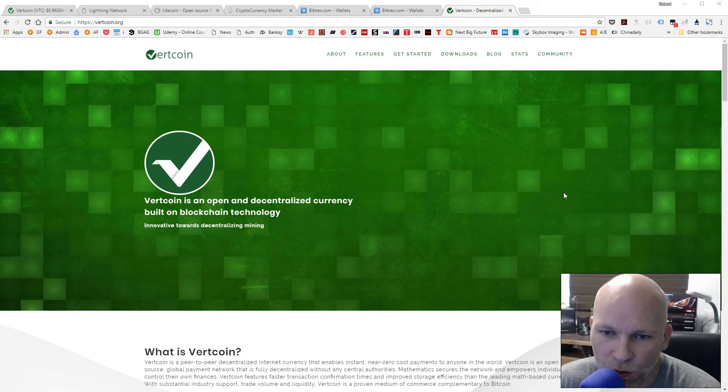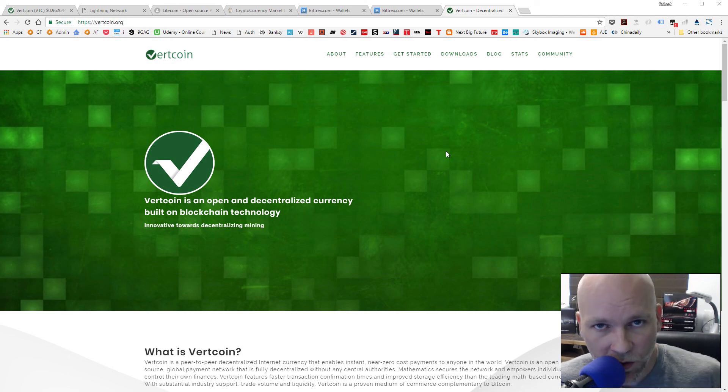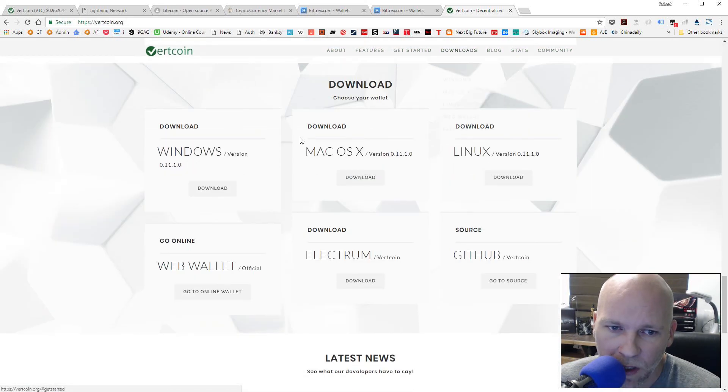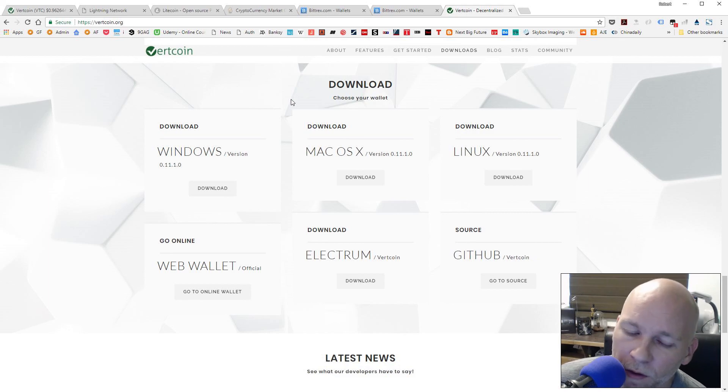Once you purchase your Vertcoin, don't leave them in the Bittrex exchange. Only use exchanges to exchange coins, then move them to one of your own wallets. If you don't have a Vertcoin wallet, head over to vertcoin.org, go to Downloads at the top, and they have a lot of different wallets available directly from the developers of the coin.